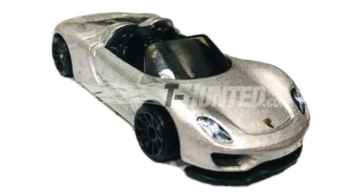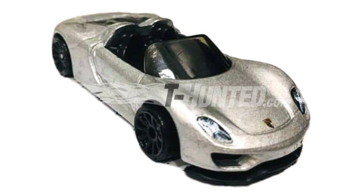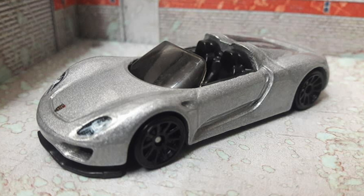Some of you may already have a 918 in your collection, and others probably never knew that Hot Wheels made this car in the past. Here we have a photo of one of the previous releases of the 918 Spyder from Hot Wheels. You may notice some changes on this new 2018 edition of the famous hyper car — the car looks much more slick overall, and I'm so glad they brought it back to the Hot Wheels lineup.